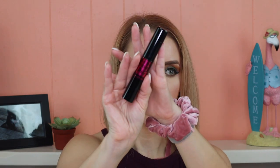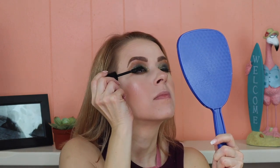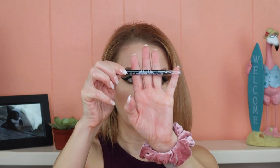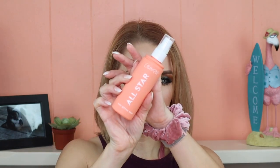For mascara, Buster chose the Lancome Monsieur Big Mascara in black — I'm going to shake this really well since I haven't used it in a while. I'm also going to take a little bit of my LA Girl Shockwave in black to do the waterline on my upper and lower lashes. For lips, Buster chose the Milani Amour Shine. For setting spray, Buster chose the ColourPop All-Star Setting Spray.